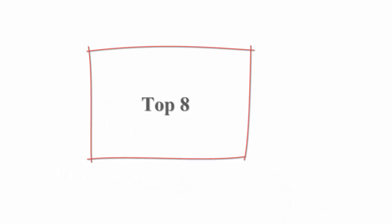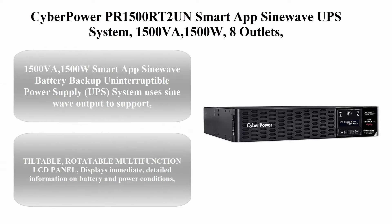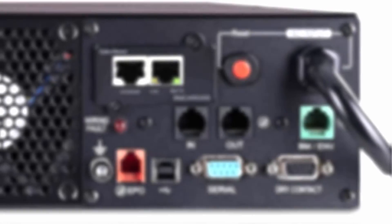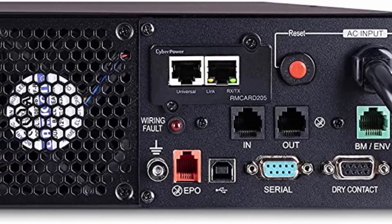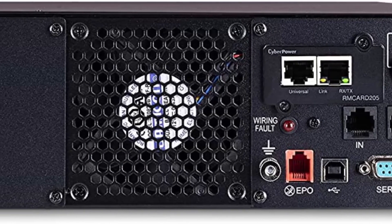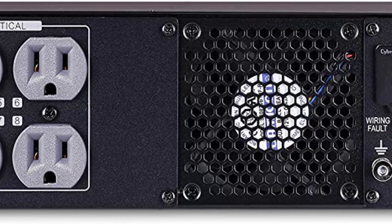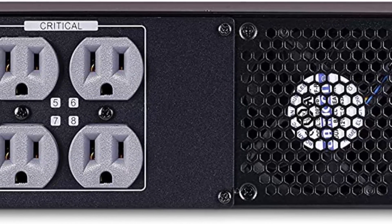Top 8: CyberPower PR1500RT2UN Smart App SineWave UPS System, 1500VA / 1500W, 8 outlets, 2U rack/tower, management card pre-installed.